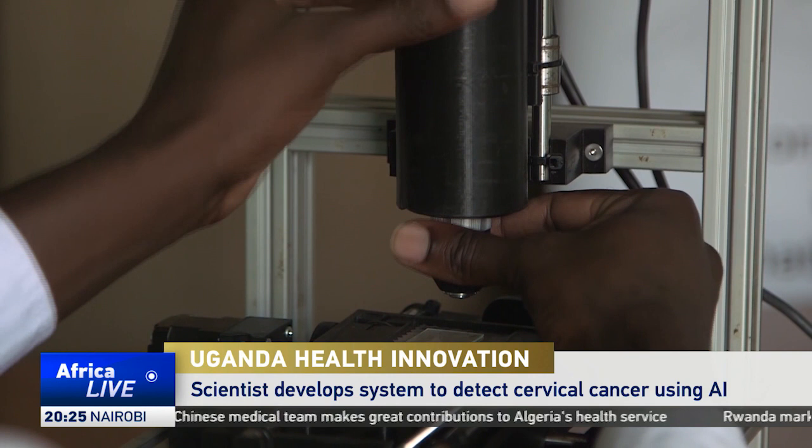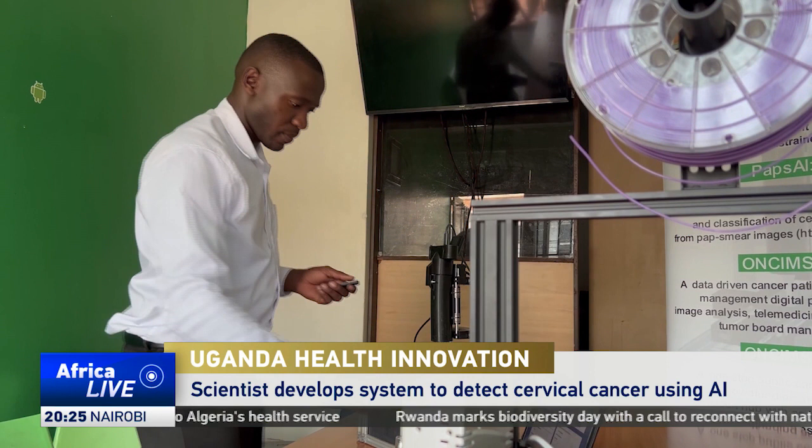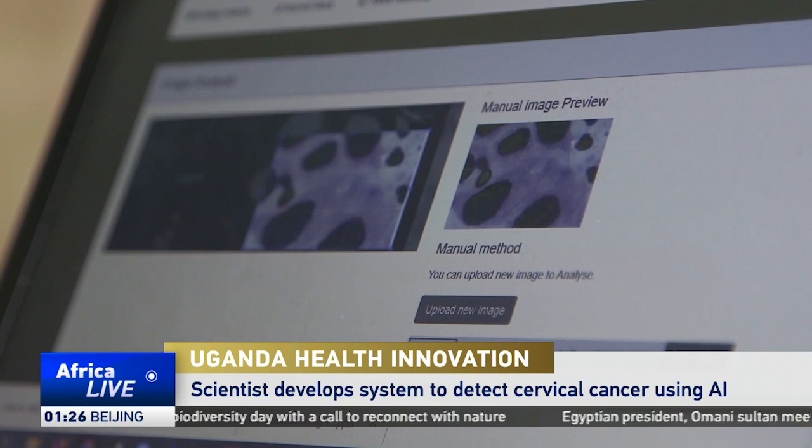Dr. Waswa William is bringing digital detection to cervical cancer care. He's developed quick scanning digital microscopes, which he makes with a 3D printer. His software then quickly scans and analyzes patient samples.